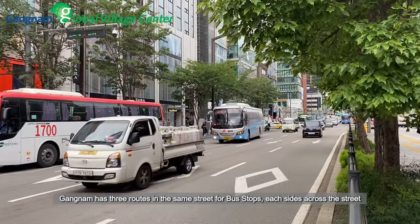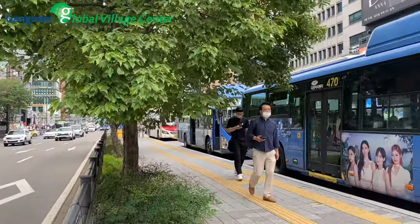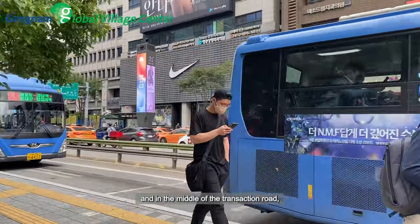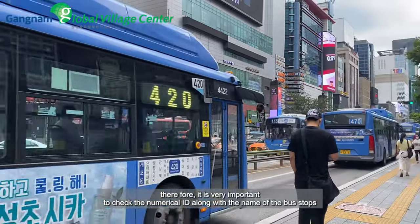Gangnam has three roads on the same street for bus stops: each side across the street and in the middle of the intersection road. The bus is also available at local bus stops, therefore it is very important to check the numerical ID along with the name of the bus stop.